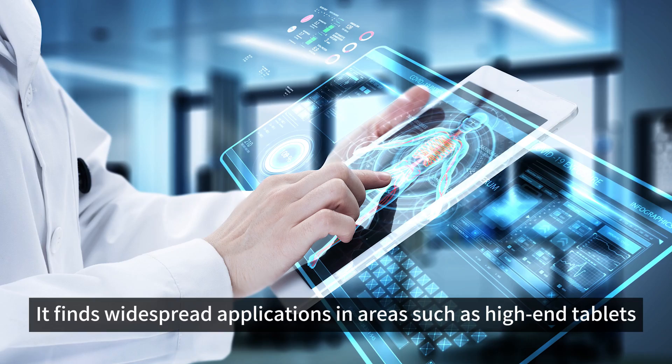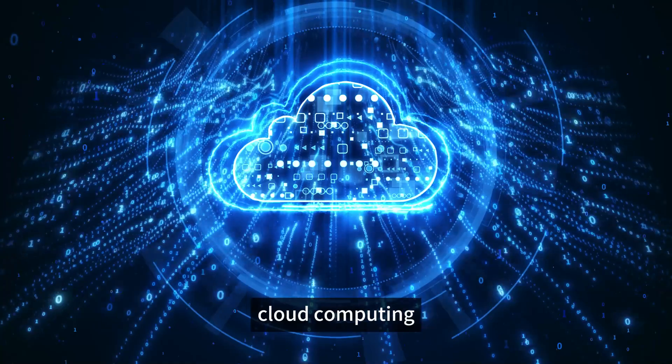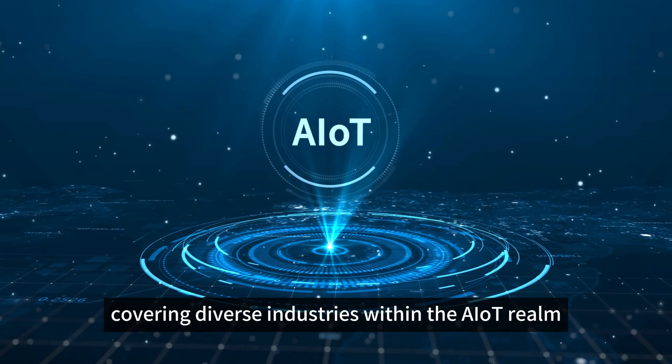It finds widespread applications in areas such as high-end tablets, edge computing, artificial intelligence, cloud computing, AR/VR, smart security, smart homes, and more, covering diverse industries within the AIoT realm.